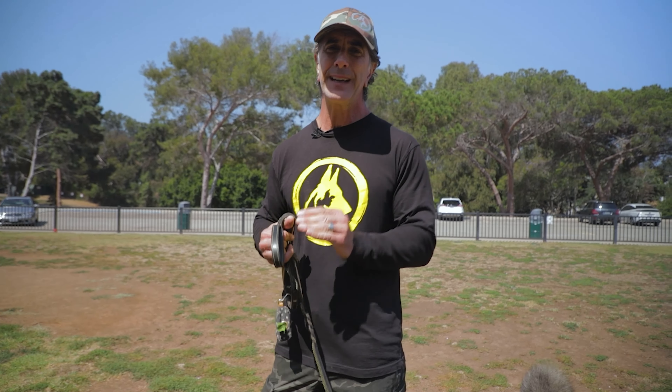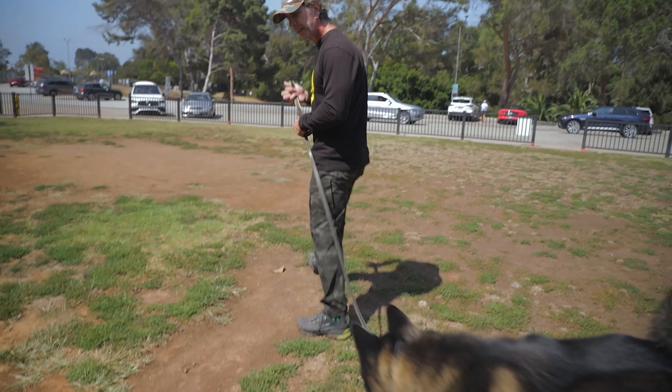Presence to you — the closer the dog is to you, the more reward should be happening here. When he's away from me, this is where I'm going to dial in the pressure.